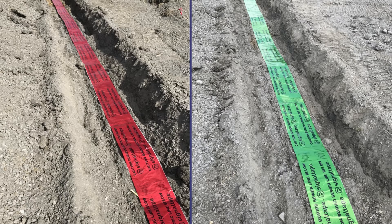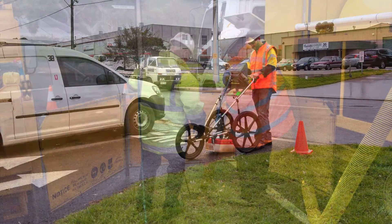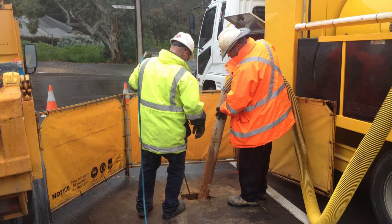It is common for some assets to be laid with detectable foil-backed marker tape or non-detectable marker tape and a tracer wire, making it easier to locate, but this is not always the case. Some assets, like fibre optic cable, cannot be located without specialised equipment.